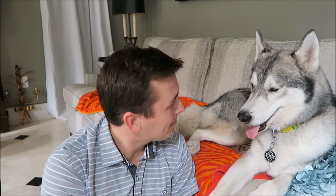Hey, what's up you guys? It's Connor, and today I'm here with Nanook. Why are you out of breath? Today we're gonna be doing our Pet Treater unboxing.